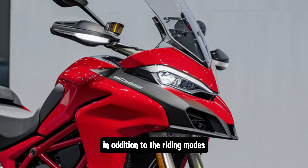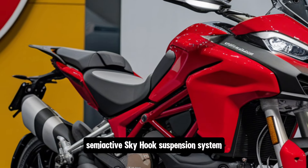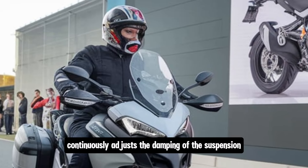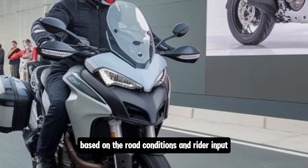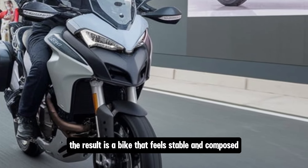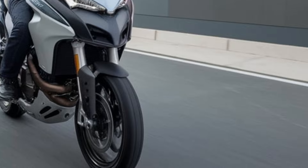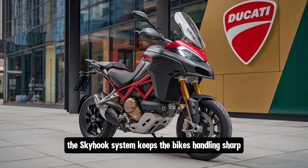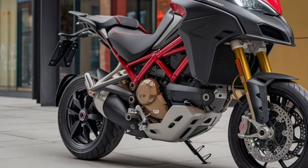In addition to the riding modes, the 2025 V2 comes equipped with Ducati's semi-active Skyhook suspension system. This system continuously adjusts the damping of the suspension in real time based on road conditions and rider input. The result is a bike that feels stable and composed on bumpy roads or during spirited cornering. Whether you're riding on asphalt or tackling some light off-road trails, the Skyhook system keeps the bike's handling sharp and responsive.